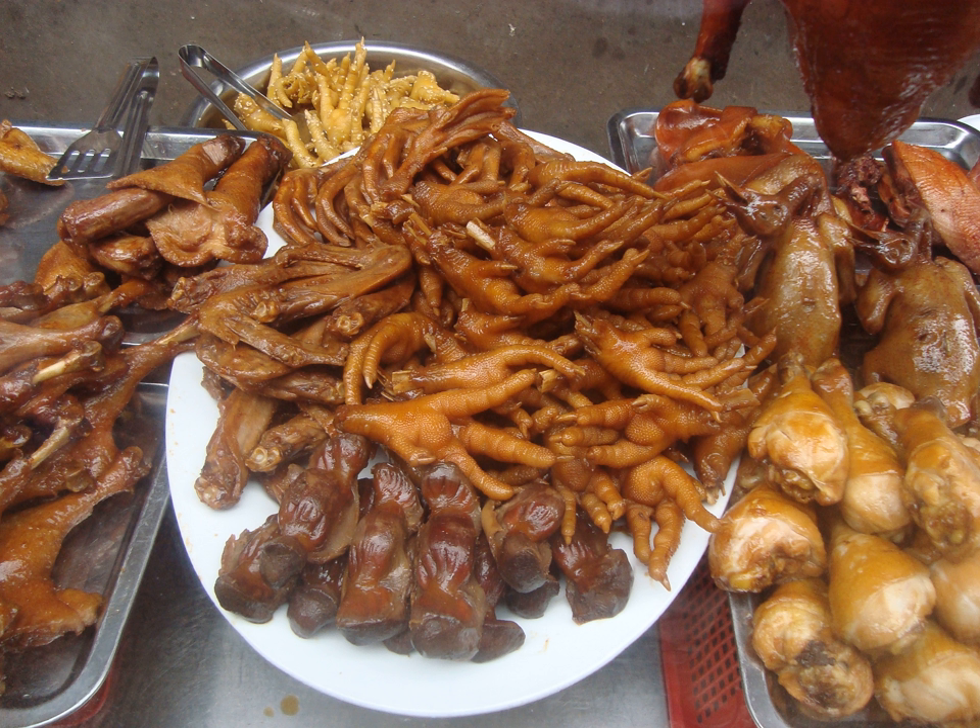Another popular recipe is bai yun feng jiao, which is marinated in a sauce of rice vinegar, rice wine flavored with sugar, salt and minced ginger for an extended period of time and served as a cold dish. In southern China, they also cook chicken feet with raw peanuts to make a thin soup.